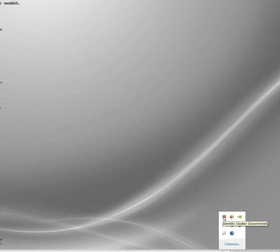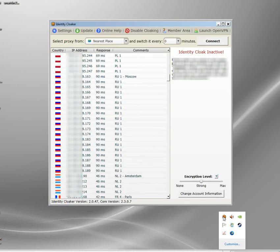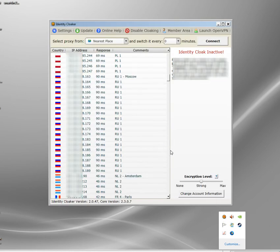Identity Cloaker is a program I've been using for quite a while. It allows you access to a network of encrypted VPN SSH servers all across the world. The software sits in your taskbar, but you can set it up manually if you like. There's also a handy version that sits on a USB key, so you can run it directly. If you travel a lot, that's worth doing.